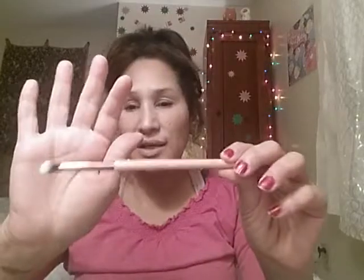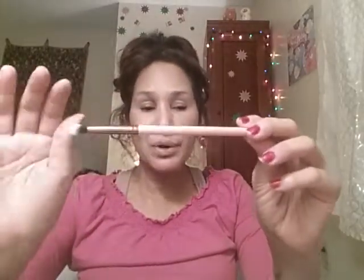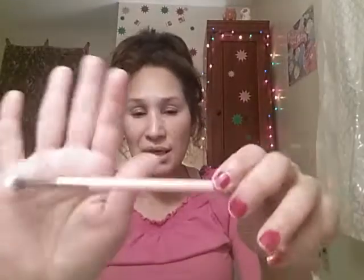This item is a Luxie small tapered blending brush. It feels really nice, and we've gotten Luxie brushes in other subscription boxes before. The Luxie brush retails for $12. I can't wait to play with this one.